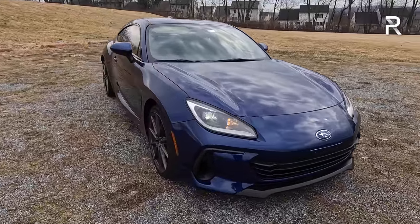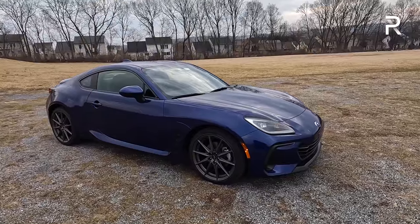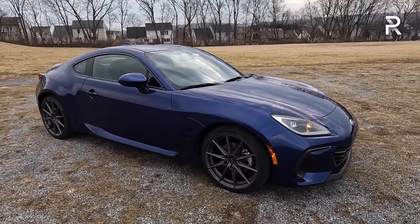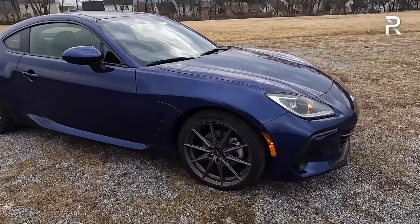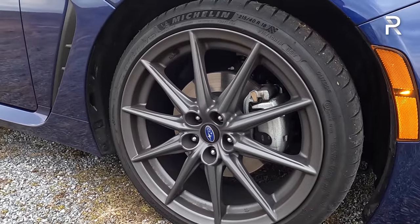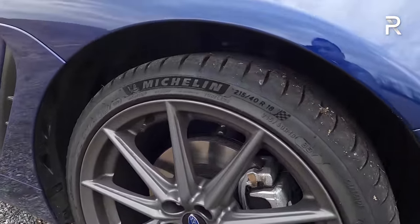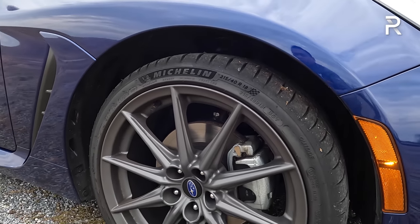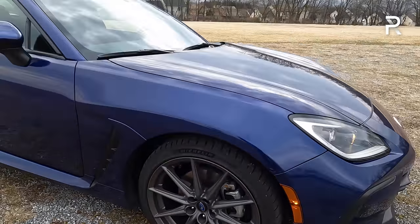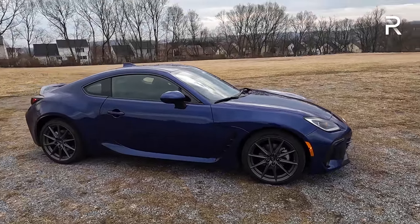I still prefer the look of the Toyota GR86 now — before, I used to prefer the Subaru. Looking at the side profile, Subaru didn't make this vehicle any larger; it's around 168 inches long overall and the wheelbase is still the same. You have roughly 5 inches of ground clearance. The Limited tester has larger 18-inch gray finished wheels with multiple spokes, wrapped in 215/40 R18 Michelin Pilot Sport 4 tires. It's about 45 degrees out here, so we won't get the best 0-to-60 times.